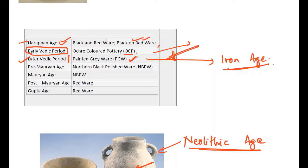Northern Black Polished Ware originated in the pre-Mauryan age and saw its peak in the Mauryan age. At the time of the rise of the Mahajanapadas, there was Northern Black Polished Ware — remember that association of Mahajanapadas and the Mauryan age with Northern Black Polished Ware.